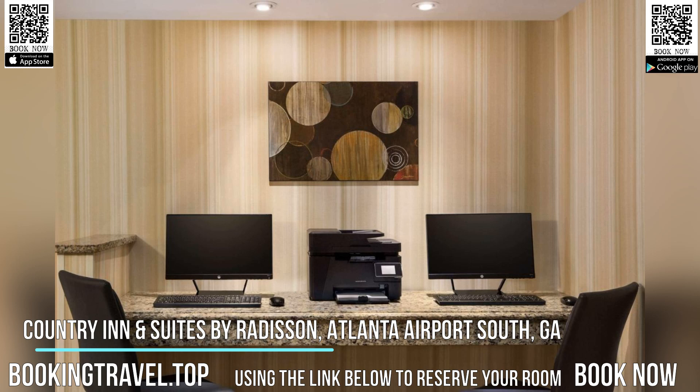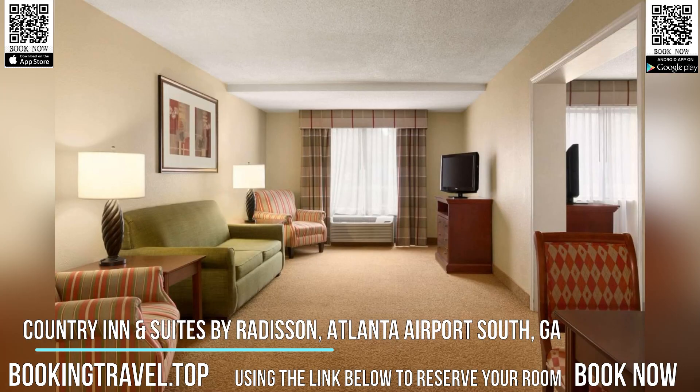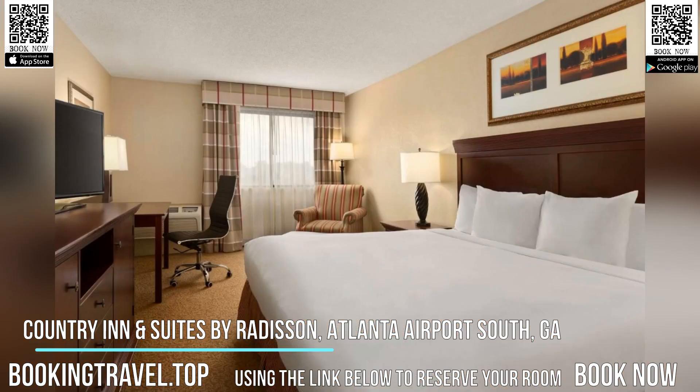The hotel transfer service goes to destinations within an 8 kilometer radius, in addition to the airport. Book now at the best price guaranteed, using the link below to reserve your room.